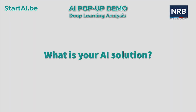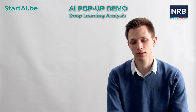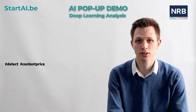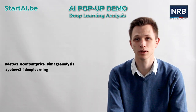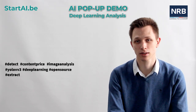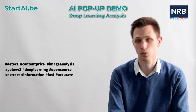What is your AI solution? Our AI solution is a model developed to detect content price based on images. The model is developed on YOLO version 3, which is a deep learning model, open-sourced. This model allows you to extract information and elements in a fast and accurate way.